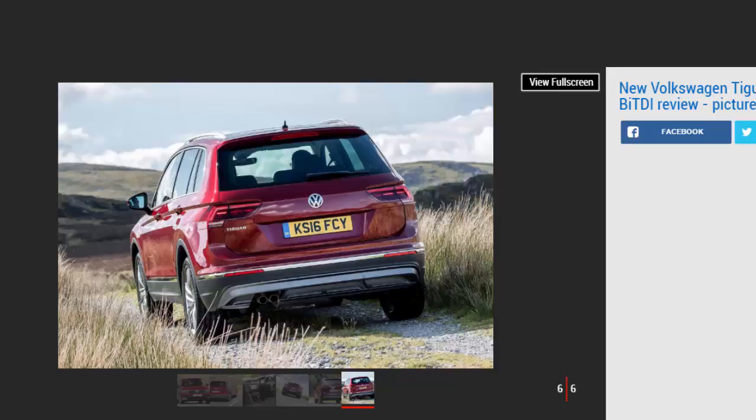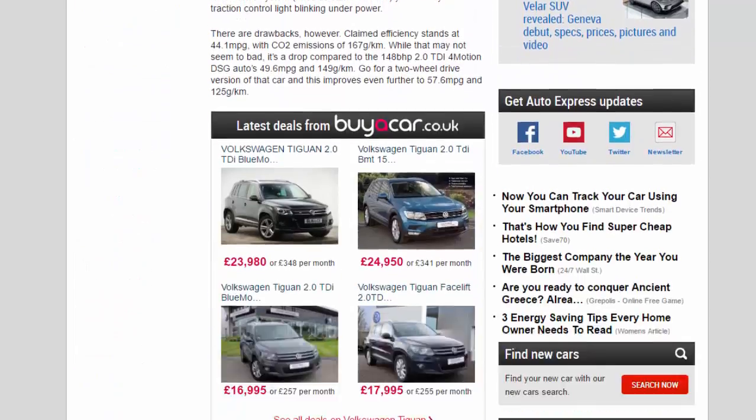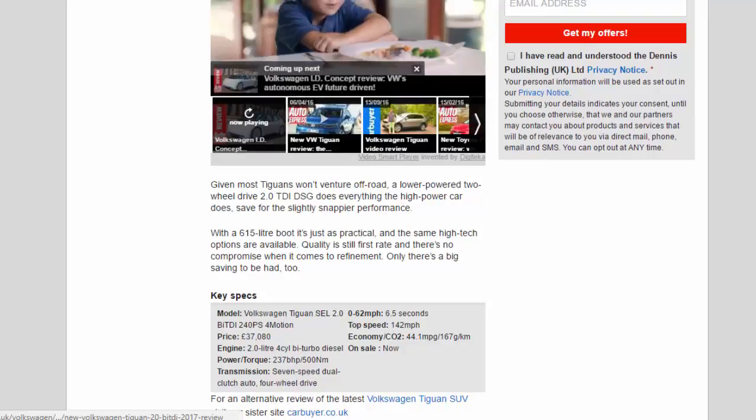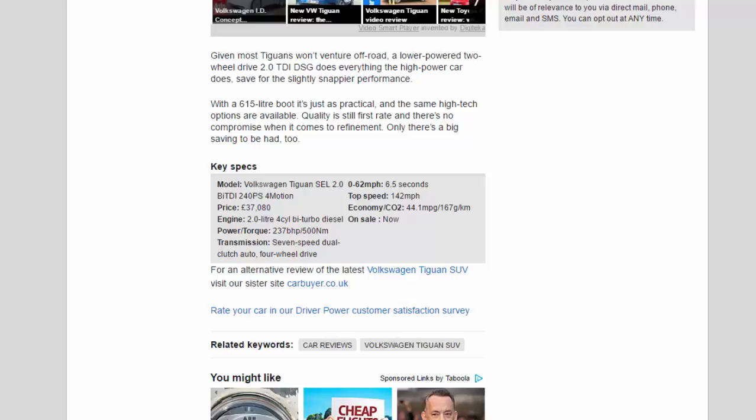Go for a two-wheel drive version and this improves even further to 57.6 mpg and 125 g/km. Herein lies the BiTD's problem: while there's no doubting the performance it serves up, it comes at quite a price. A lower-powered two-wheel drive 2.0 TDI DSG does everything the high-power car does, save for the slightly snappier performance. With a 615-litre boot it's just as practical, the same high-tech options are available, quality is still first rate, and there's no compromise on refinement — only a big saving to be had.